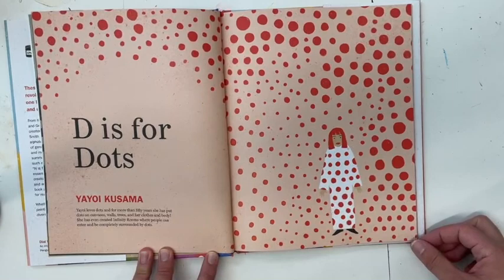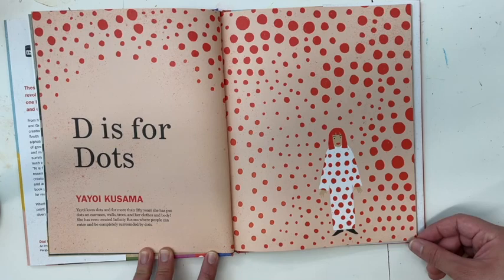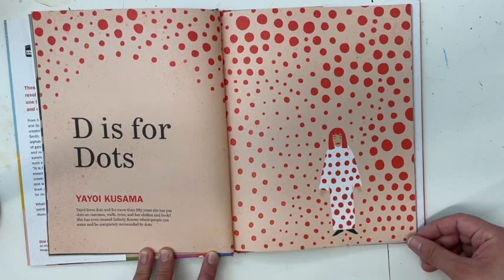D is for Dots — Yayoi Kusama. Yayoi loved dots, and for more than 50 years she has put dots on canvases, walls, trees, clothes, and body. She has even created infinity rooms where people can enter and be completely surrounded by dots.